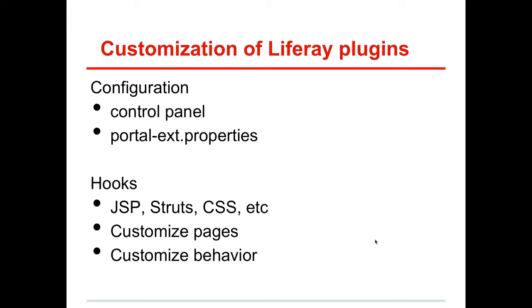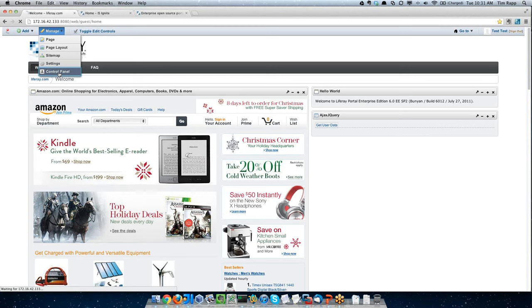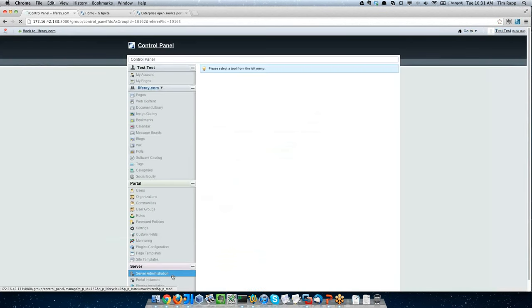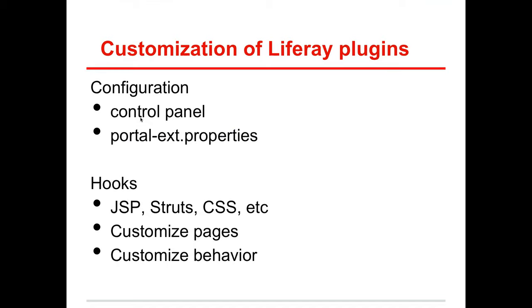Liferay plugins are all modifiable. One option is to use configuration to change the behavior of portlets. For example, going to the control panel, under server integration, clicking the CAPTCHA tab — changing the registration process to use CAPTCHA is as simple as clicking a checkbox and entering your CAPTCHA public and private keys. In five minutes you can be using CAPTCHA; writing the code to do this takes much, much longer. There are also portal-ext properties with lots of overridable properties available via that file.